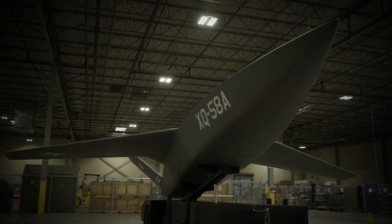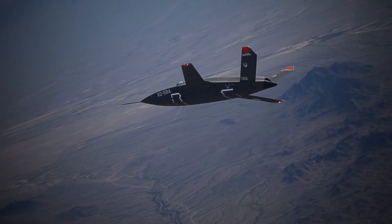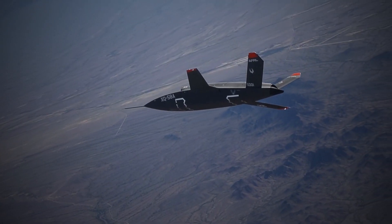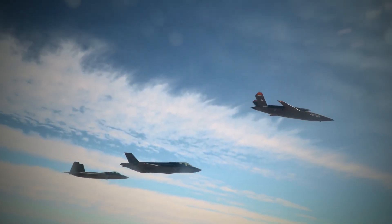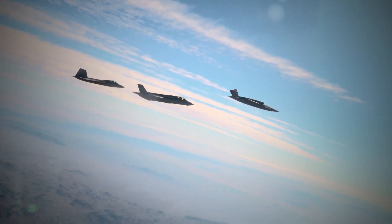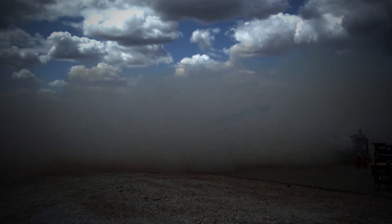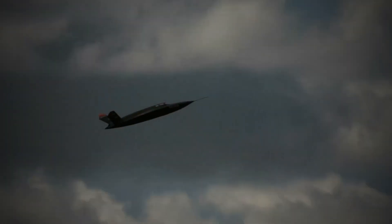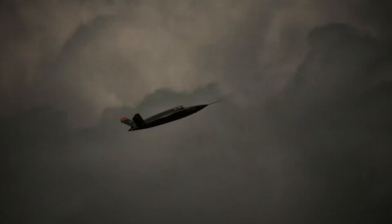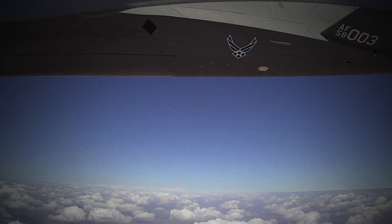This stealth technology makes it highly difficult for adversaries to detect and track, allowing it to operate in heavily defended airspace and perform critical missions in high-threat environments with a substantially lower risk of being compromised. The Valkyrie XQ-58A is a valuable asset for modern warfare, providing a substantial advantage for intelligence gathering, surveillance, and precision strikes.